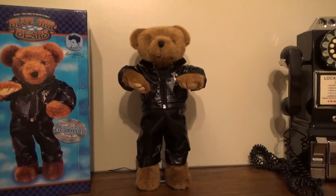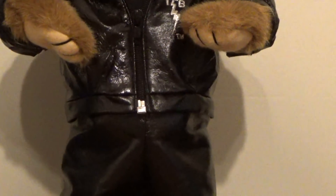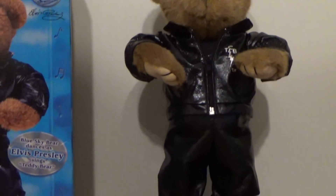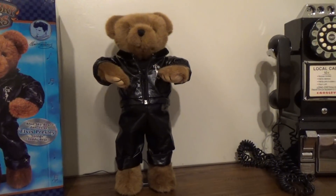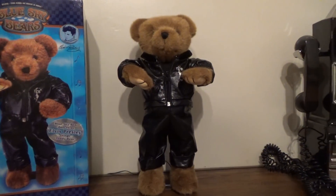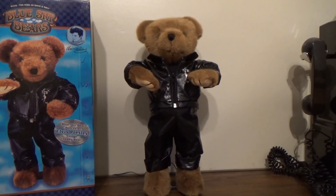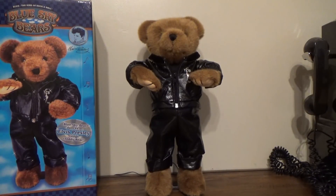Moving on to the bear himself — as you can see, he's in great shape. There's no wear on the leather at all; it's very shiny and very pristine condition. It's clearly never been used — even the adapter was still zip-tied. It's awesome overall. It comes with volume control and a 4.5-volt DC adapter.